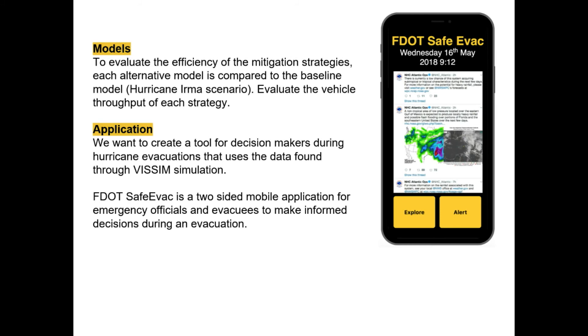In order to further apply the ideas and conclusions from our study, we have created a proof of concept for an application that creates an interface between emergency officials and evacuees, while also collecting additional data from each evacuee, using crowdsourcing to better enable our product to predict, advise, analyze, and evaluate evacuation traffic.